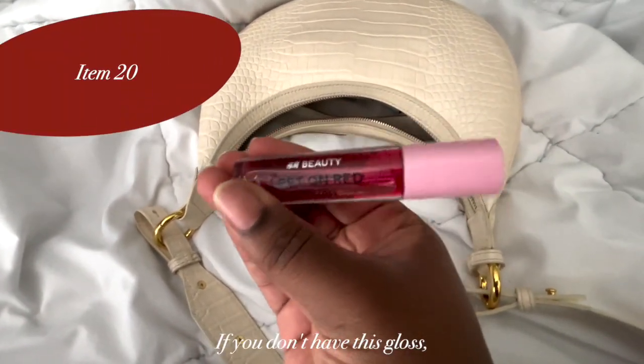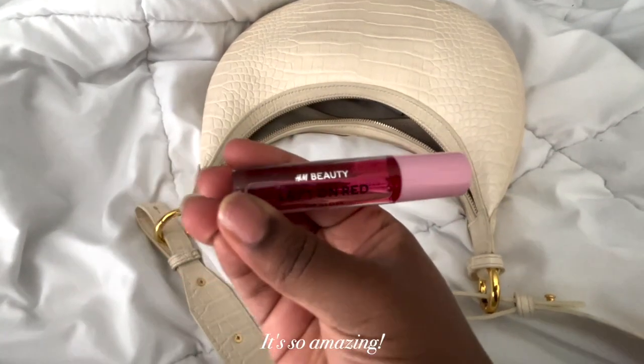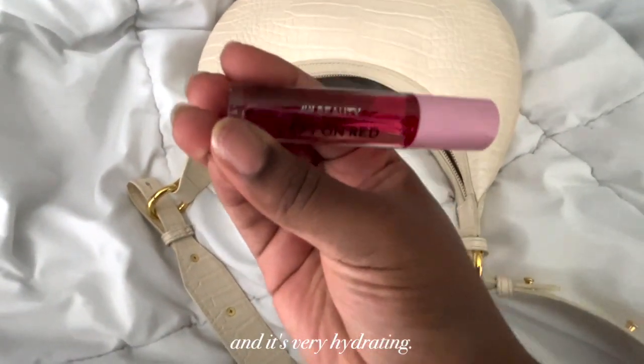Here I have an H&M lip gloss. If you don't have this gloss, you need to go get it — it's so amazing. It smells like watermelon and it's very hydrating. I recommend it.